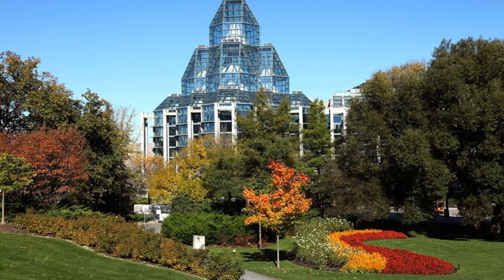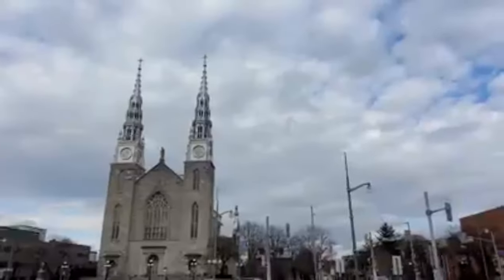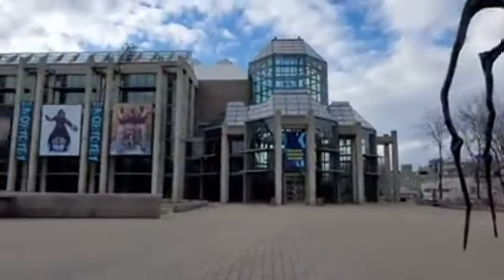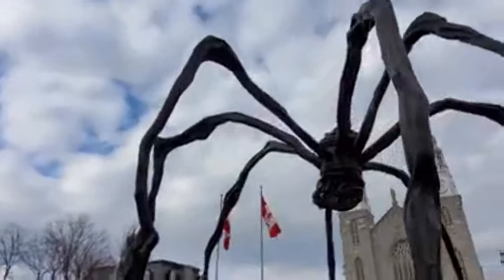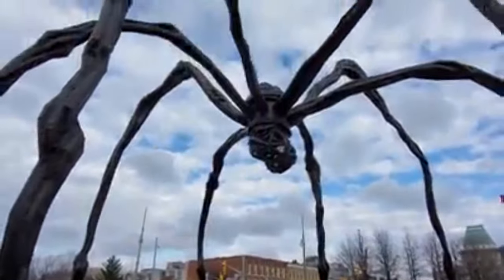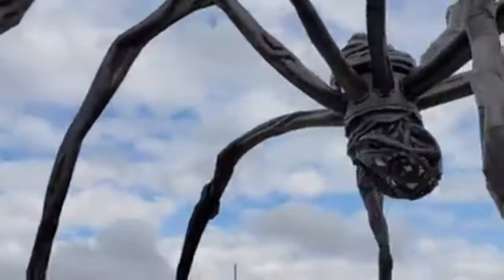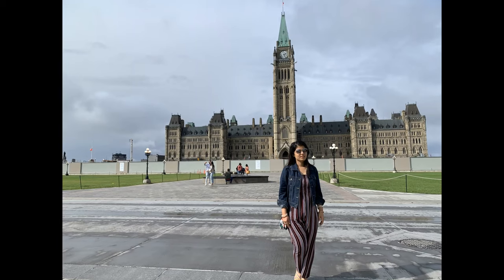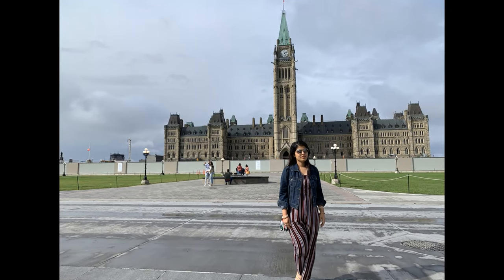Our second stop was the National Gallery of Canada, located just opposite the Basilica. The gallery is home to a world-class collection that includes centuries of Canadian and European art. It has an entry fee of $16. If you don't want to go inside, you can still take photos with the Maman, the large bronze spider sculpture in front of the gallery. I'll add the gallery website link in the description.